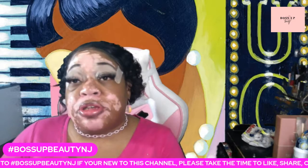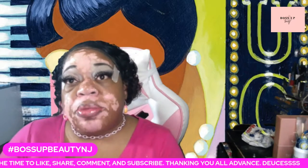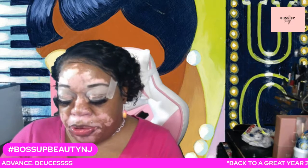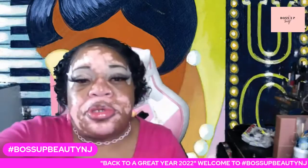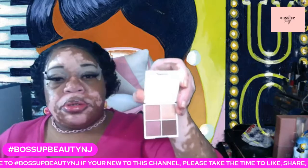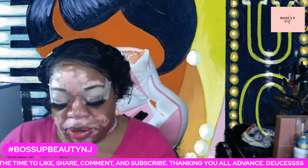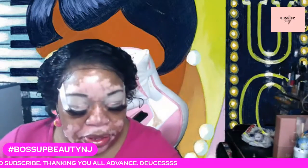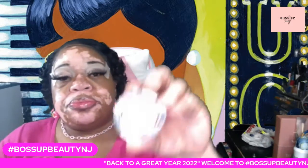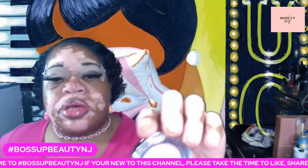What's up, you guys? This is Boss Up Beauty NJ and today I am going to be using random palettes from some of the ipsy bags. This one is the Royalty Shimmer Palette by Orasia Beauty. Here's what it looks like — subtle colors. And then I'm going to be using Lottie, and this one looks like a shimmer, this is Light Beam by Mayo.